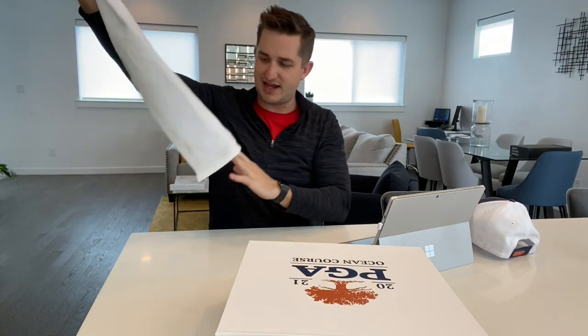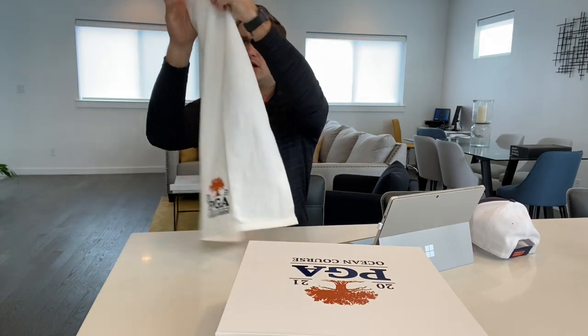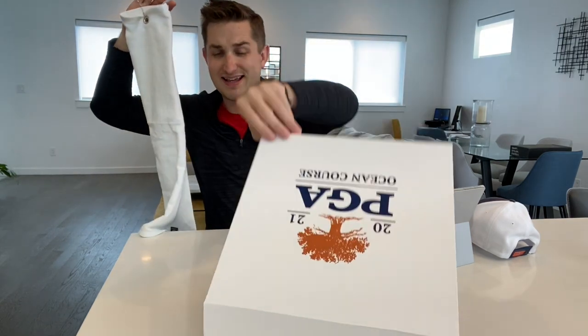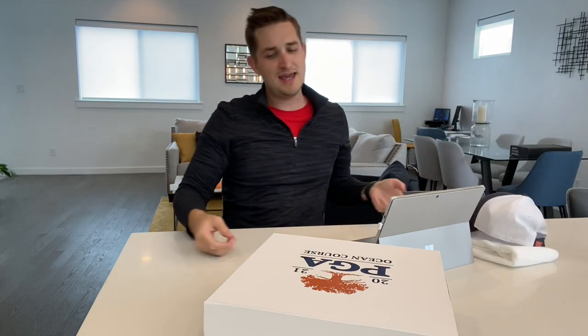Next up, a PGA Championship towel. It's a good quality towel — nothing crazy special other than it having the logo on it, but still good quality. It has a nice little clip on there so you can clip it on the bag. So far, two good little additions, and I think it's time for the main event of this box.